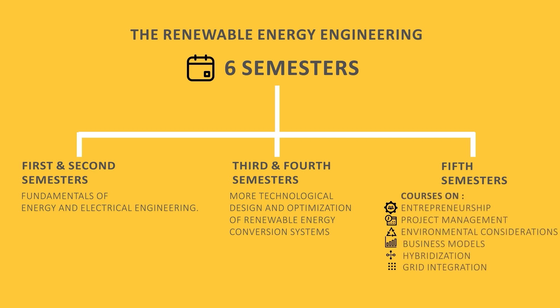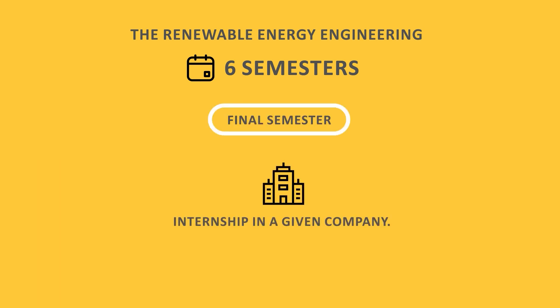During the fifth semester, the training is reinforced by courses on entrepreneurship and innovation, project management, environmental considerations, business models and legislation, as well as hybridization and grid integration. The final semester, however, is entirely devoted to an internship in a given company.